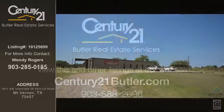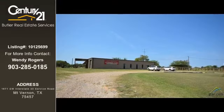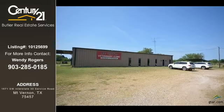This commercial listing is brought to you by Century 21 Butler Real Estate Services. This property is currently priced at $249,000. The listing number for this property is 10125699.